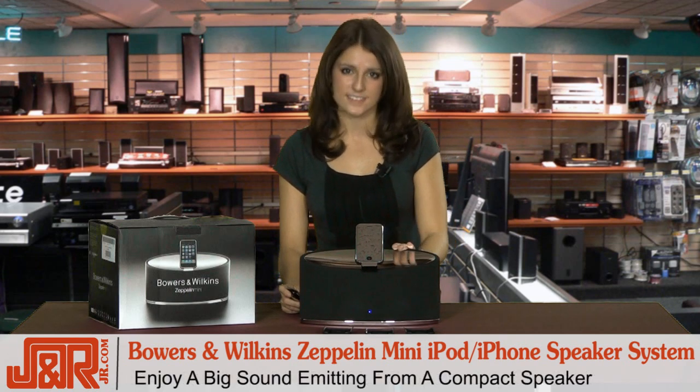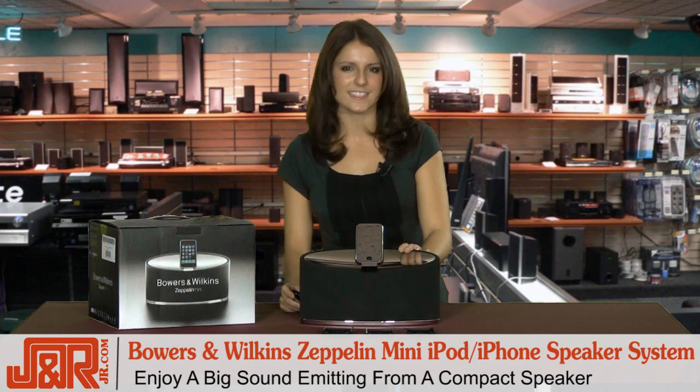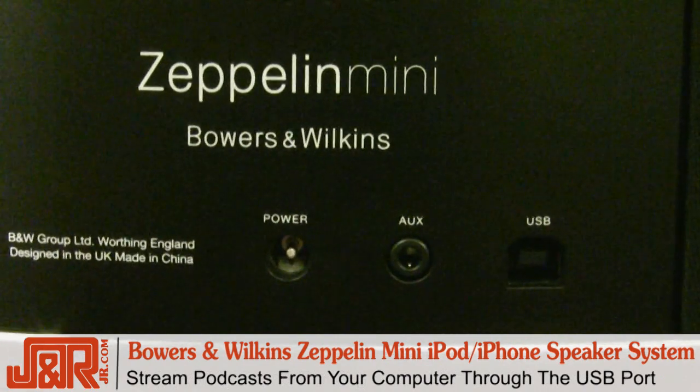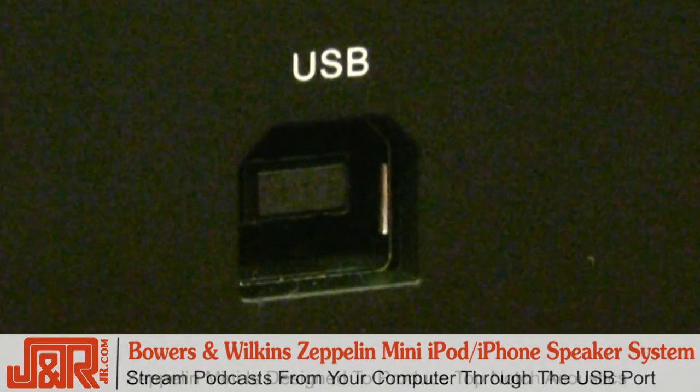It's reduced in size but not in sound. It has amazing volume levels in such a little sleek design. One of the best features is the ability to stream music directly from your PC or Mac through the dedicated USB socket.